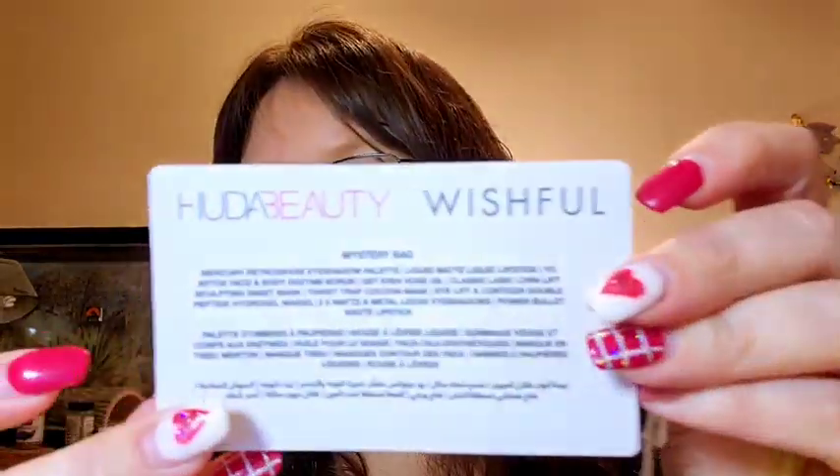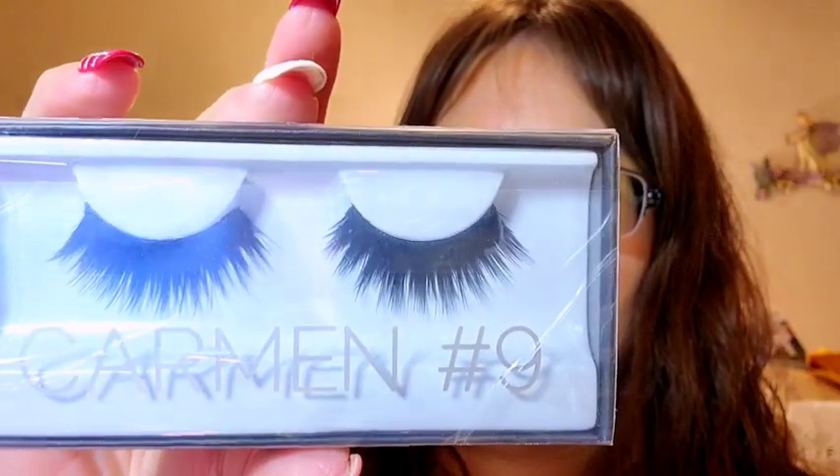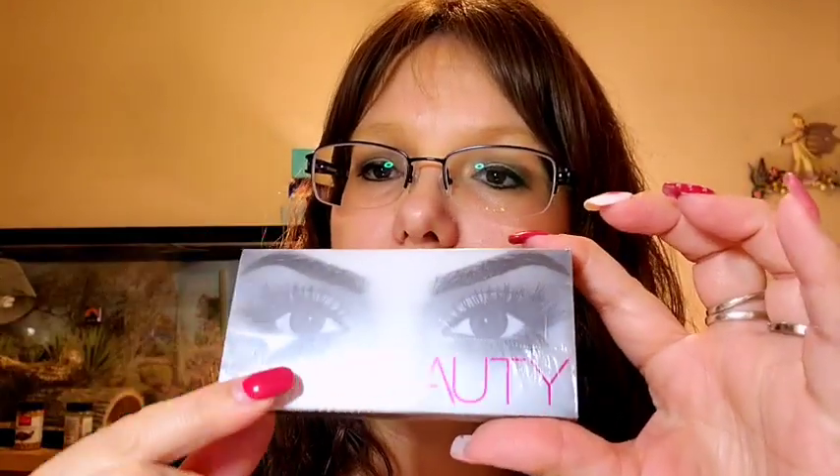That was everything in the top part — now it's empty and I can put other things in it. I also had this little card around the top, which I think is so cute. It tells you what's in here — I didn't realize that. Now moving on to the bottom part.